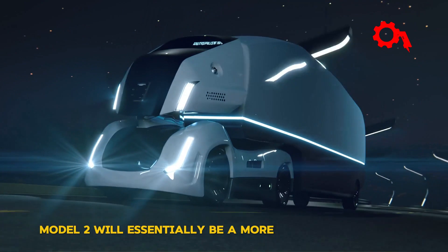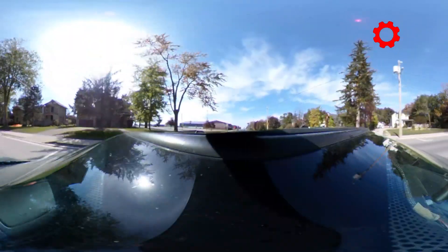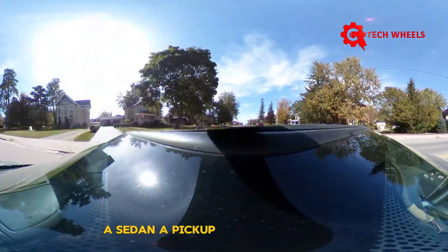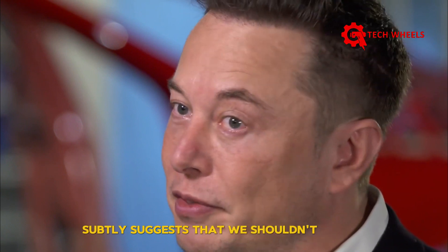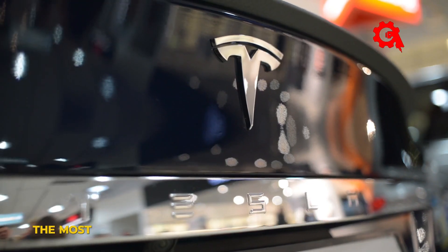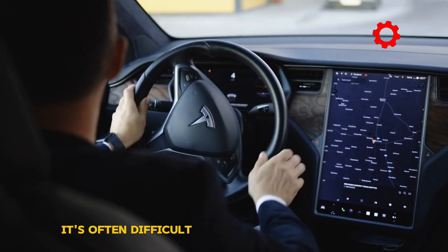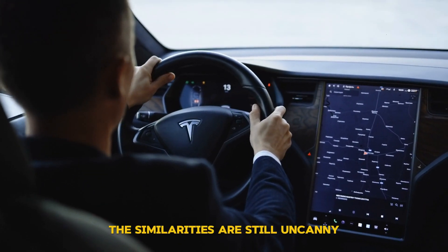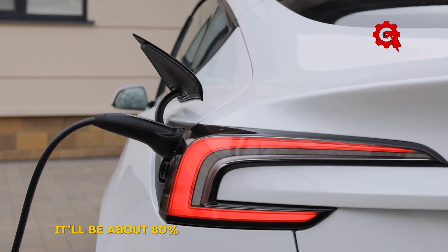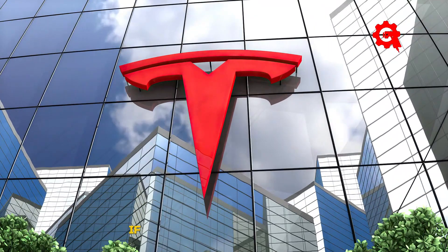Model 2 will essentially be a more affordable vehicle with a much more minimalist exterior design, making it akin to a hatchback version of the Model 3. While Tesla already has an SUV, a sedan, a pickup, and a heavy truck, a hatchback is still the missing piece in their lineup. Elon's confirmation that Model 2 will be made on the existing assembly line subtly suggests we shouldn't expect anything extraordinary. Like Model Y and Model 3 — which are difficult to distinguish at first glance — Model 2 will be about 80% similar to its siblings.